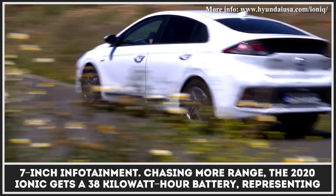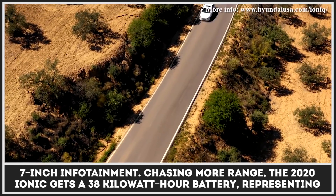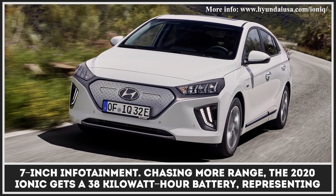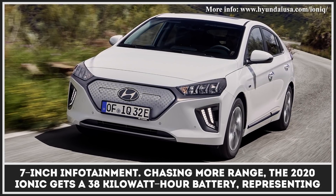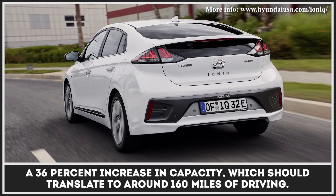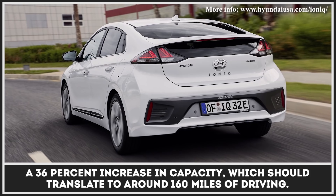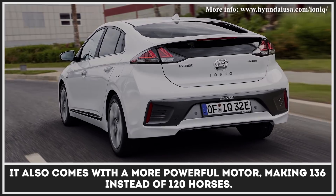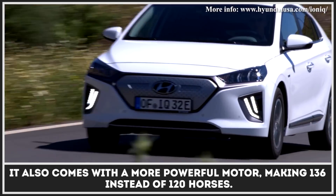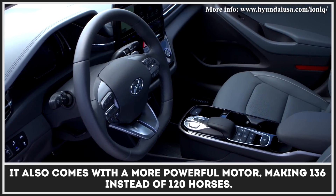The 2020 IONIQ also features an improved 7-inch infotainment system. Chasing more range, it gets a 38 kWh battery representing a 36% increase in capacity, which should translate to around 160 miles of driving. It also comes with a more powerful motor, making 136 instead of 120 horses.